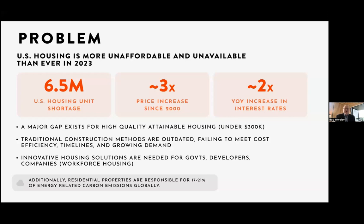The problem we're solving is that the housing market in the United States is broken — more unaffordable and unavailable than ever in 2023. We're short 6.5 million units. Prices have tripled since 2000, and in just one year, mortgage payments have doubled because interest rates skyrocketed from 3% to 7%, maybe 8%. This leaves a huge gap at the bottom of the housing pyramid for high-quality, attainable housing under $300,000. Traditional construction methods are not getting it done — they don't have the labor force.